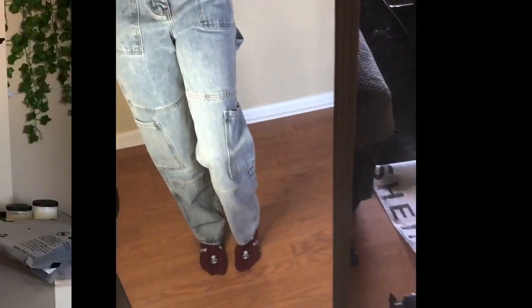The third pair — the name of it is called the High Waist Baggy Jeans, simple. Size small. Let's see what they look like.